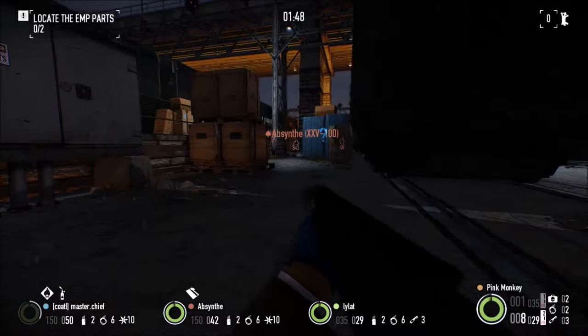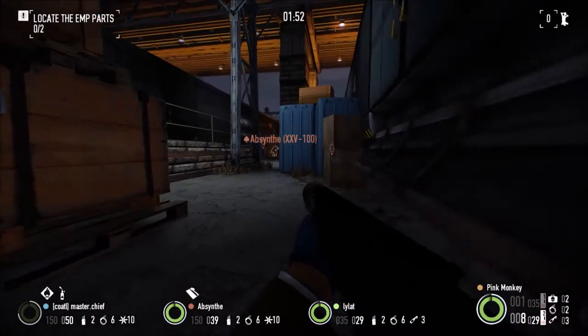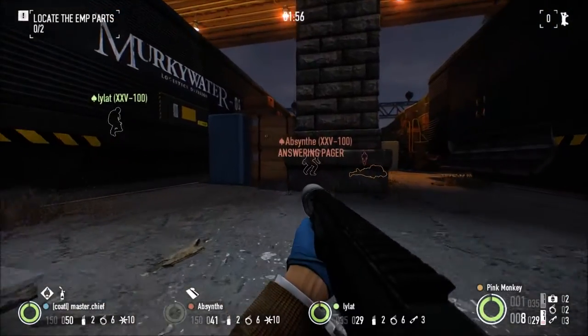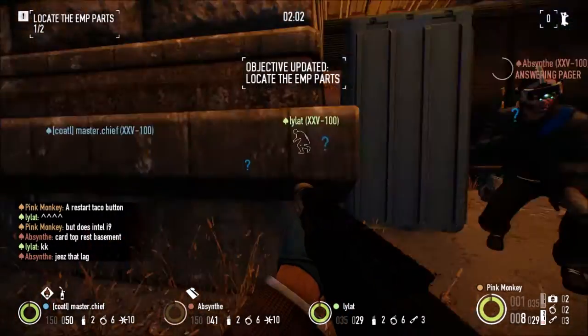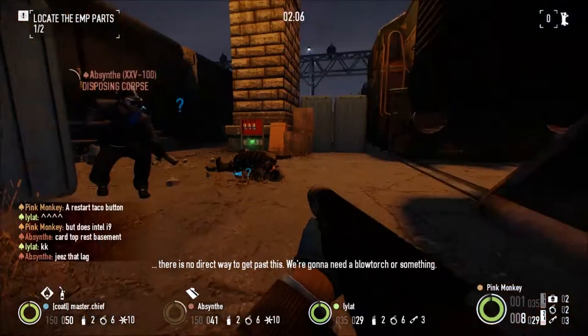Look out — the door! They've set up an additional security door. There's no direct way to get past this; we're gonna need a blowtorch or something.